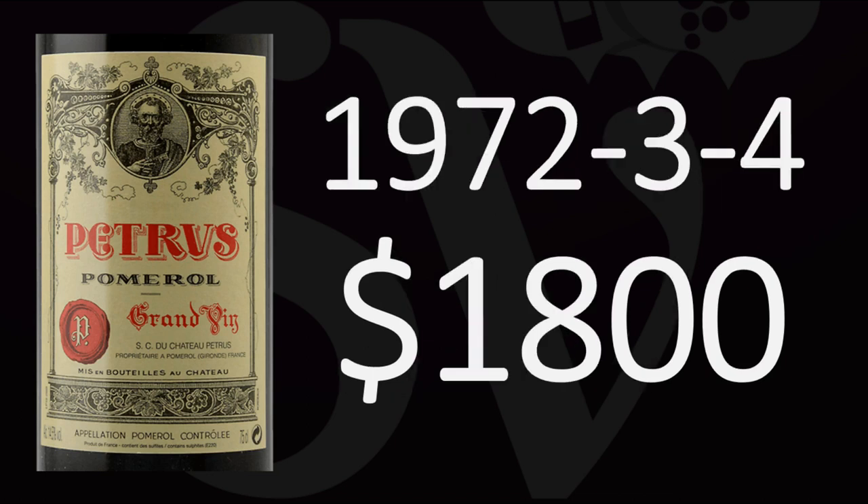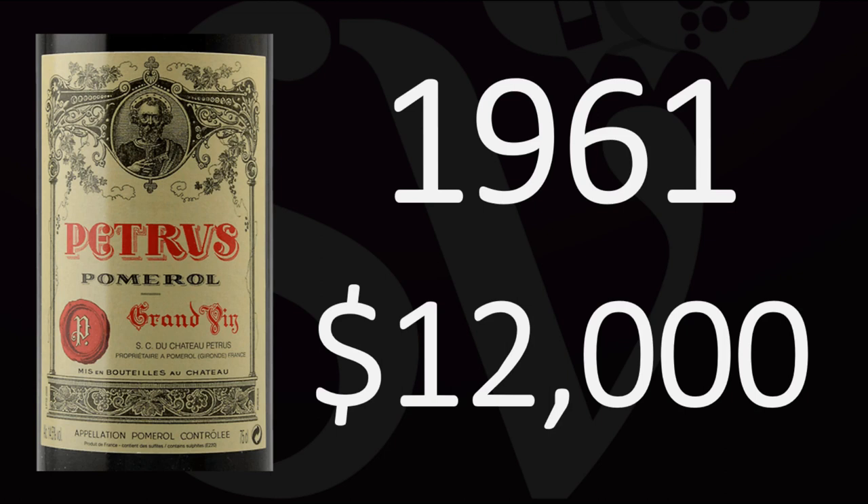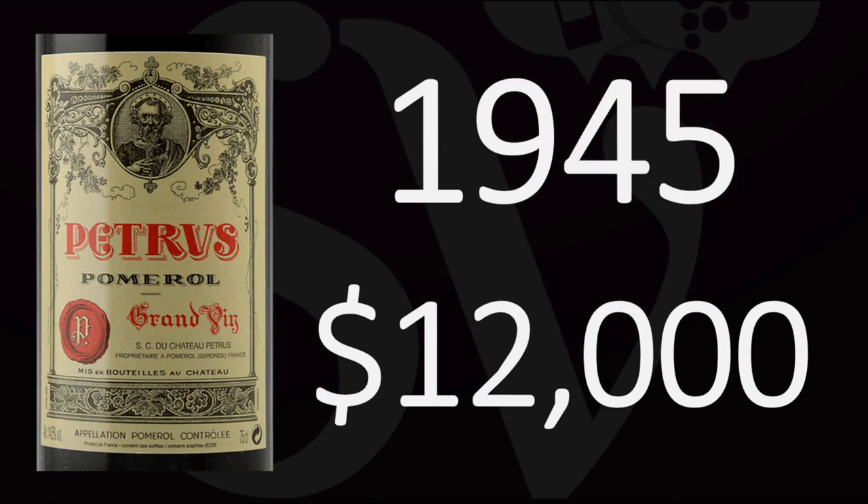If you want an old vintage of Petrus that is relatively affordable, look at vintages 72, 73, or 74 — it'll only cost you $1,800. But if you look at legendary old vintages such as 1961, it'll cost you around $12,000 in a wine shop or wine merchant. In a restaurant, it will probably cost you more, around $40,000 to $50,000. If you look at the legendary 1945 vintage, considered one of the very best vintages of all time, it'll also cost around $12,000 in a shop, though that will vary depending on provenance.